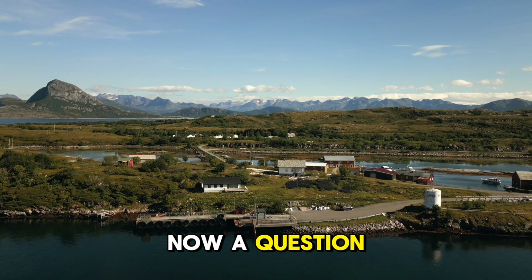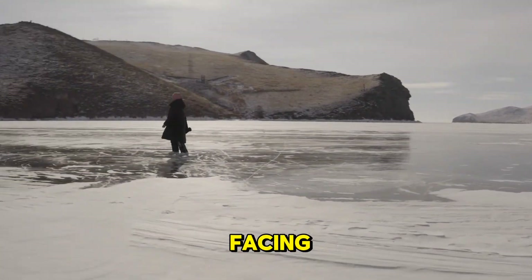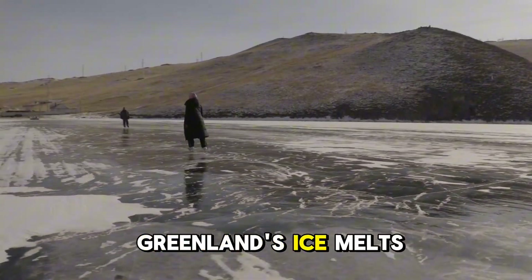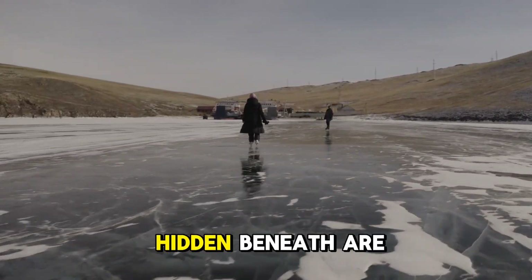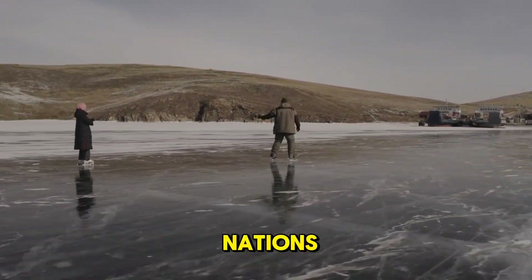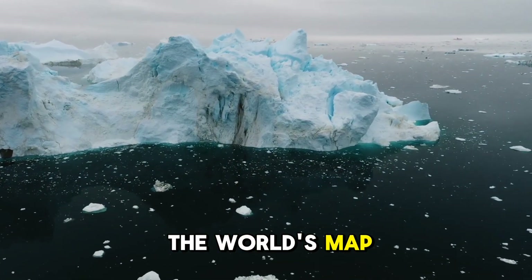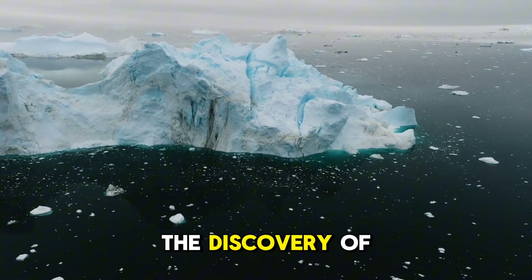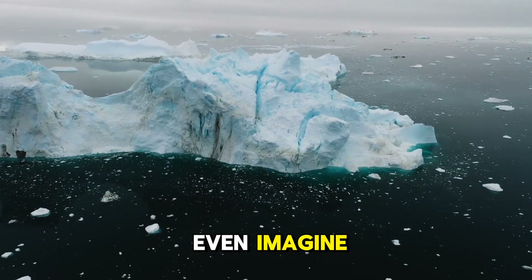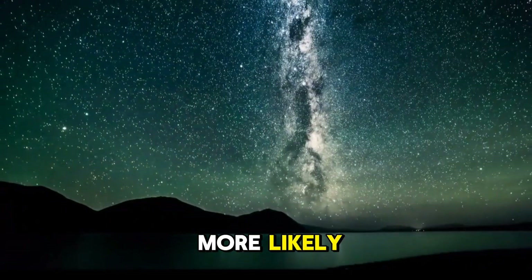Now, a question for you: What do you think would be the biggest challenge facing the world if Greenland's ice melts and the secrets hidden beneath are revealed? The competition among nations to claim the resources under the ice, the reshaping of the world's map, or perhaps the discovery of something we can't even imagine. What's your take? Which scenario seems more likely and why?